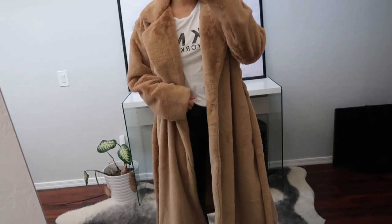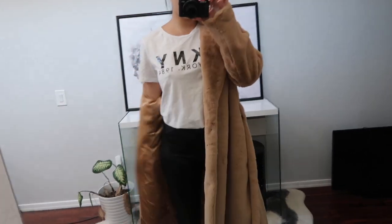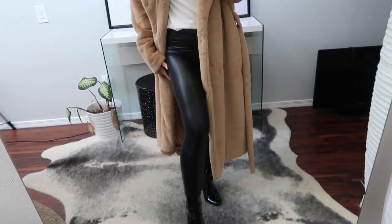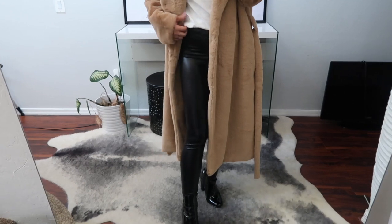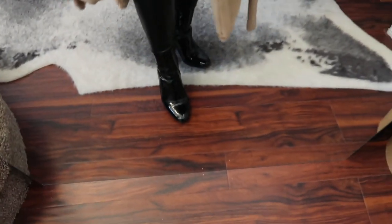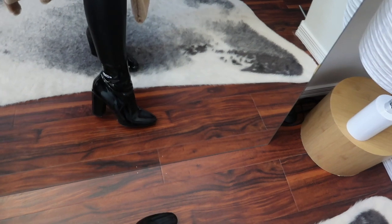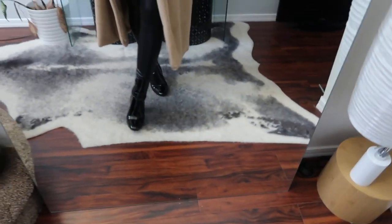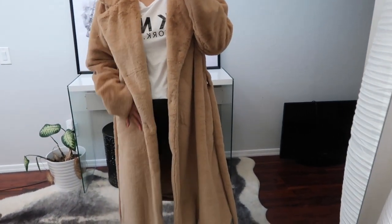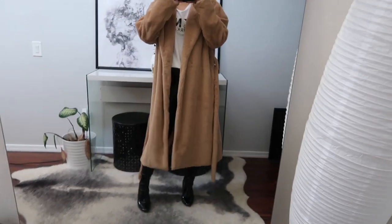For this outfit I did a DKNY t-shirt tucked into my faux leather leggings, and then my Aldo patent leather boots. Super cute — I think it goes really well with this jacket. This jacket is amazing. I've been wearing these jackets for the past months and they're super warm. They're literally my favorite. I highly recommend these jackets.